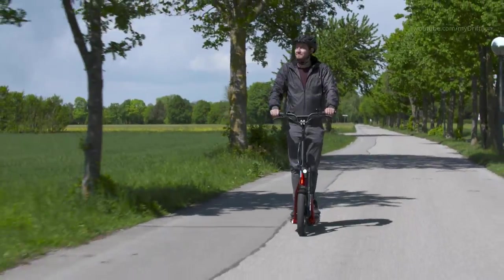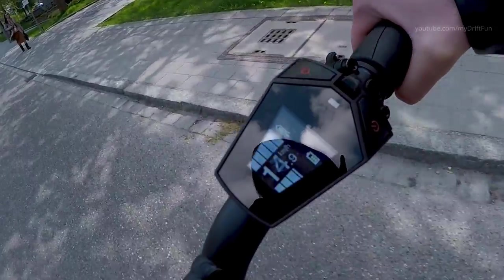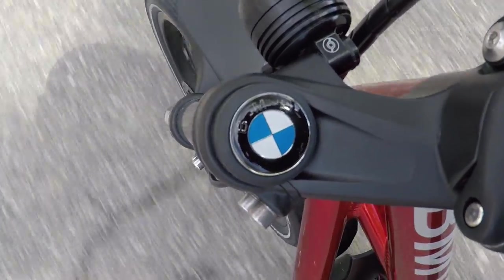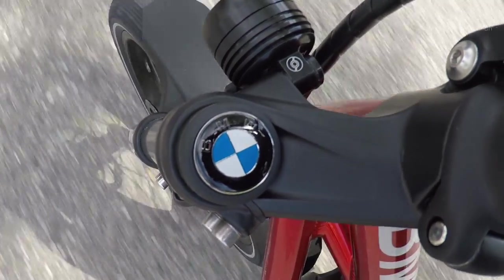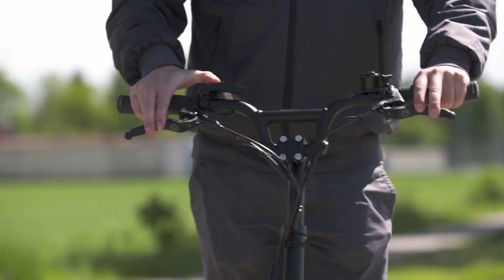BMW Motorrad X2 City covers the entire bandwidth of individual urban mobility for old and young alike. It is a great means of transport for traveling to school, to work, or in your leisure time. It is a great and comfortable shopping or sightseeing companion for urban areas, and it generates no emissions and bypasses all time-consuming traffic jams.